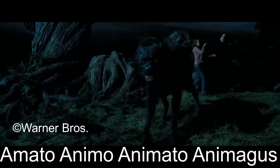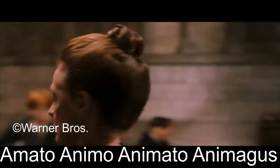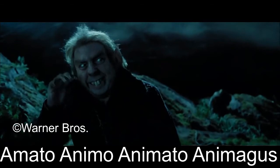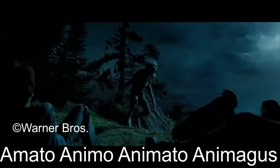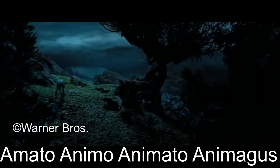Amato, animo, animato, animagus is the only known incantation with four words. It is therefore also the longest incantation revealed. This perhaps underscores the complexity and intricacy of the process of becoming an animagus, which can be a fiendishly long and difficult process. Amato is a conjugation of the Latin word amo, which means I love or I am obliged to.